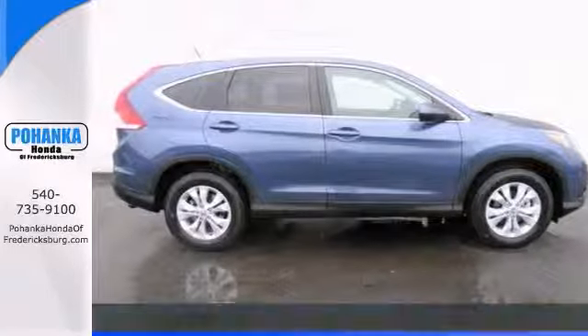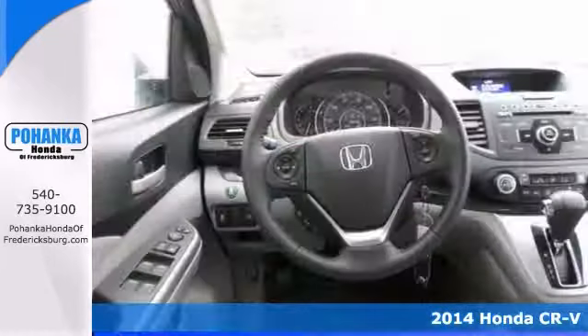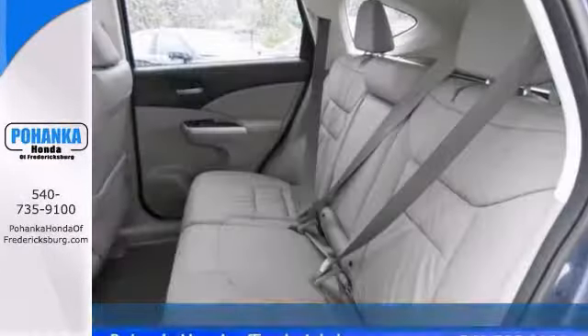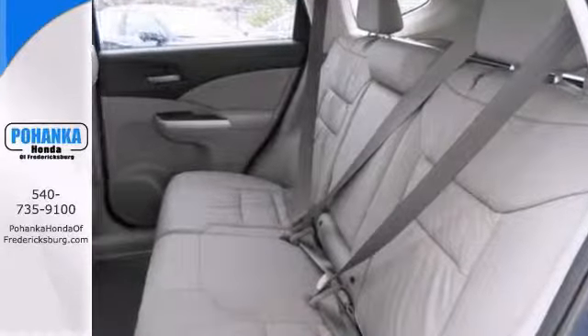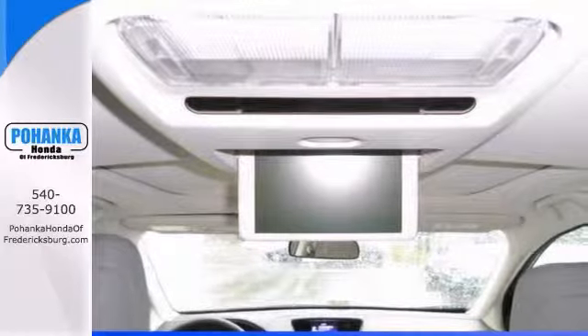Come take a look at this terrific 2014 Honda CR-V EXL. With a power moonroof, all-wheel drive, and heated leather seats, it's bound to sell fast. Keyless entry and a DVD entertainment system only make it more appealing. Don't miss out on this one — stop in today and take it for a test drive.